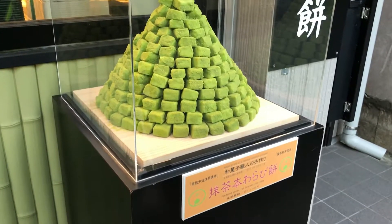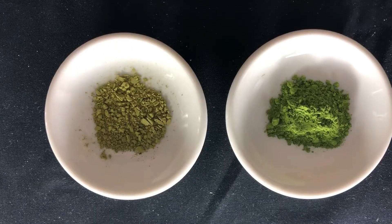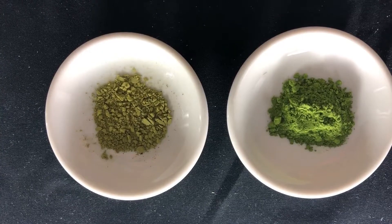Culinary-grade matcha is commonly served in cafes and tea shops around the world. This is a very bitter, low-quality matcha that is mixed with cream and sugar to smooth out the taste.